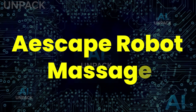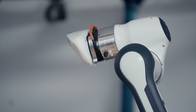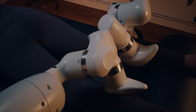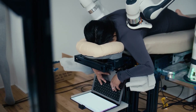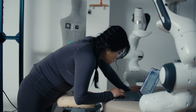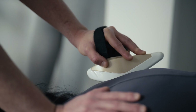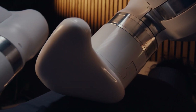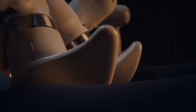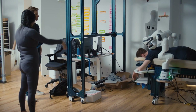The ASCAPE Robot Massage feels like stepping into the future of wellness. Using dual robotic arms powered by AI, it scans over a million data points on your body to deliver a massage that's shockingly precise. Wrapped in a high-tech suit and lying on a smart table, you can customize pressure, heat, and even music for a fully tailored experience. The shocking part? It doesn't just relax — it personalizes therapy in real time, making human-like robotic massages a reality today.